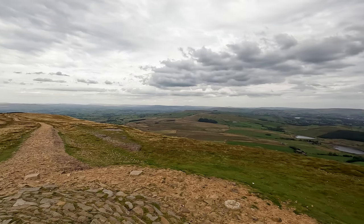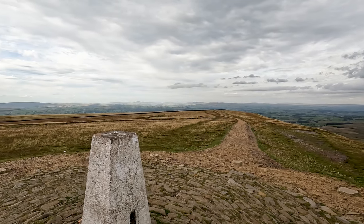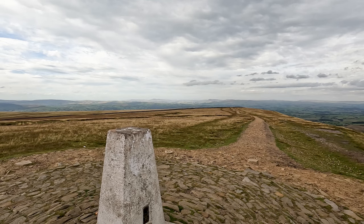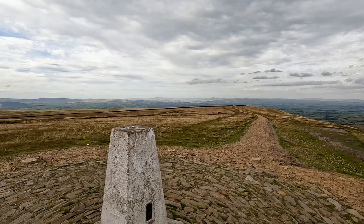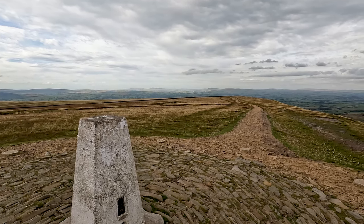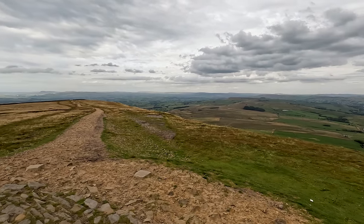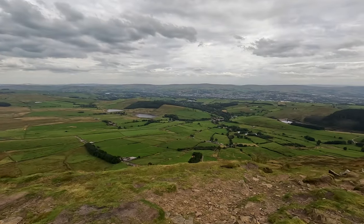Further around, over the path walked up, you can see down to the Yorkshire Three Peaks. Take time to have a look around the summit and explore all the views.